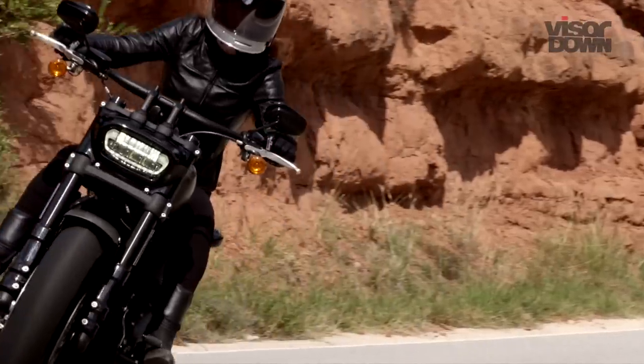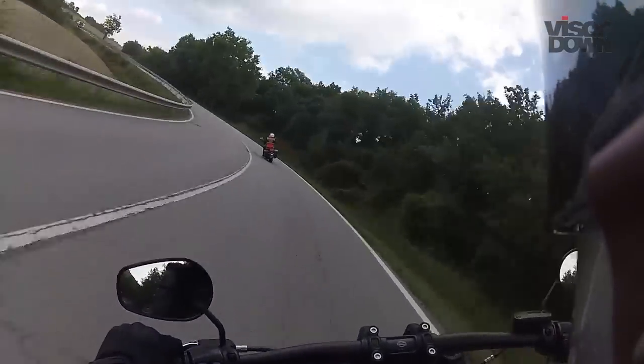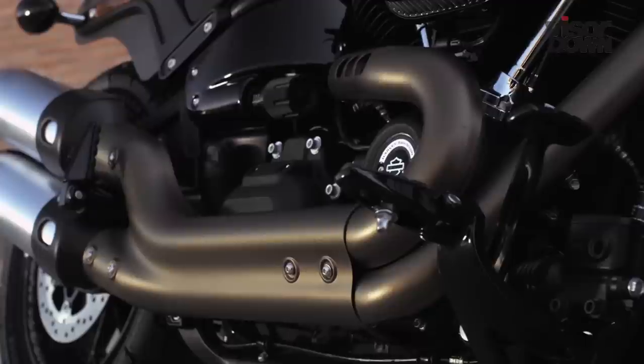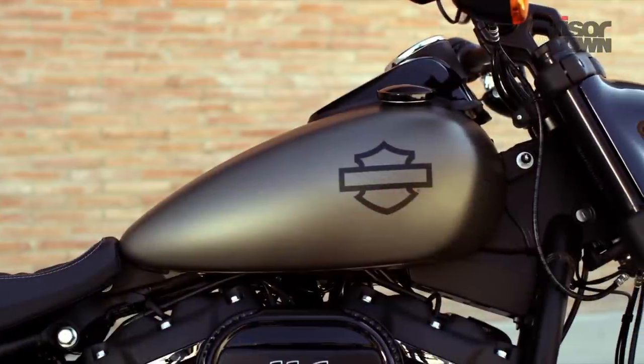One thing is certain: it's an absolute lump and not at all well suited to the twisting mountain roads we tested it on in Catalonia this weekend. But for what it lacks in finesse it makes up for with its eye-catching looks and aggressive styling. Call it the muscle car of motorcycles — a Dodge Challenger on two wheels.